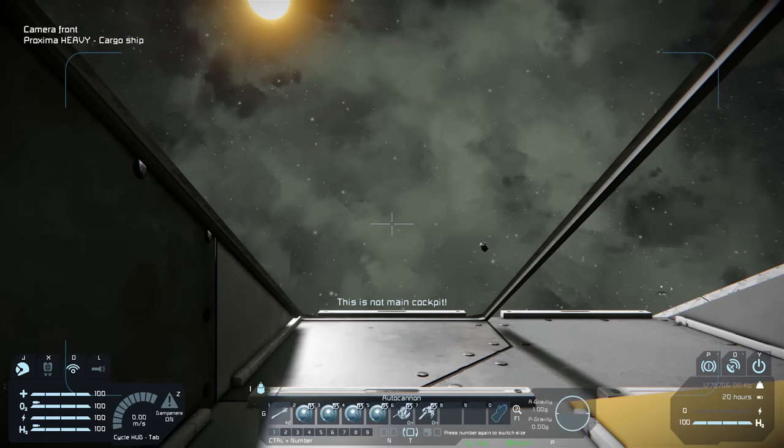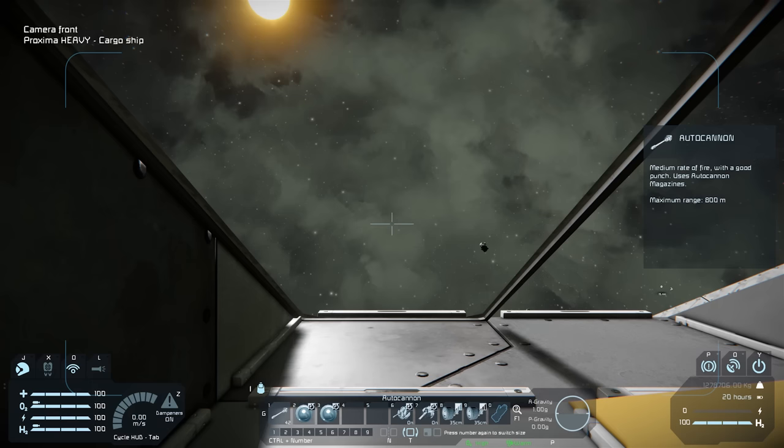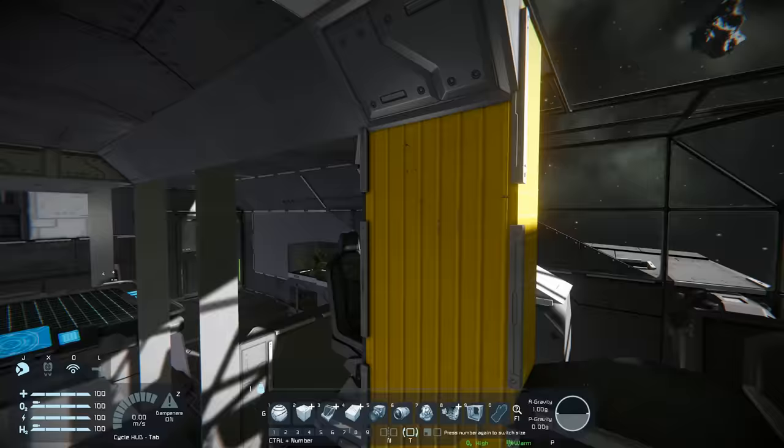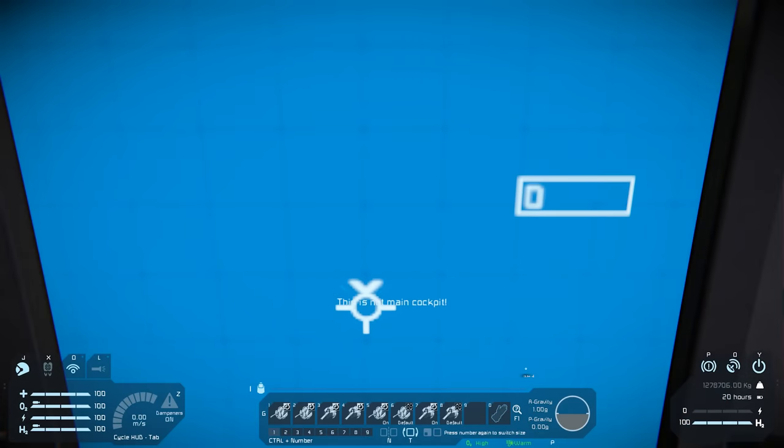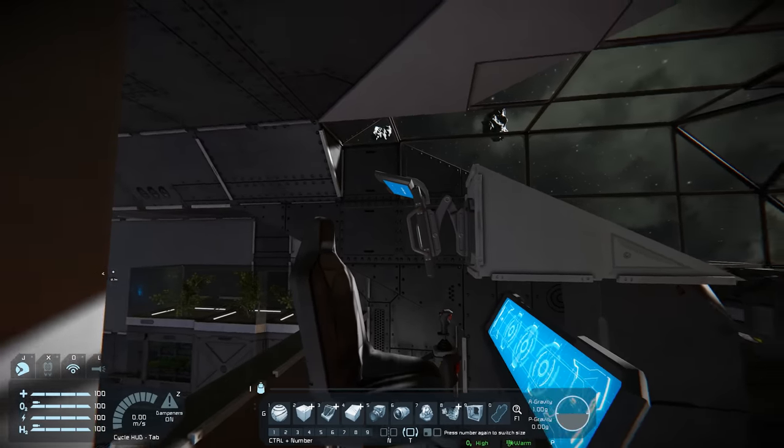Let's have a look around these cameras. These are different aiming cameras to the front, rear and back. These just have turret controls so players can grab the controls and shoot down incoming ships.